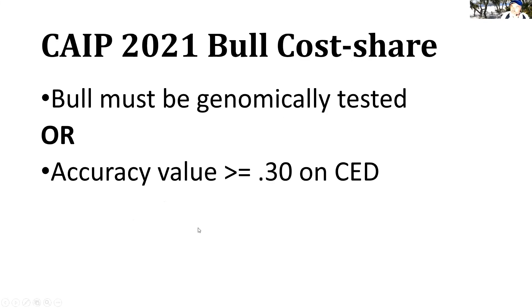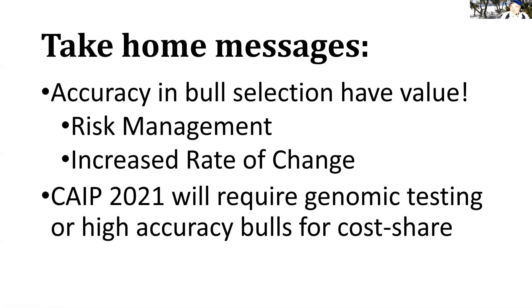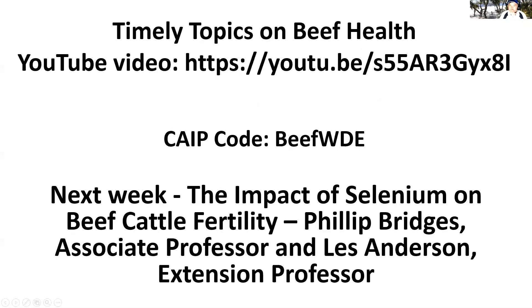Take-home messages: accuracy in bull selection does have value — it is a risk management tool and it can improve your rate of genetic change in your herd. Also remember that genomics testing is going to be required for 2021, so you need to either prove the bull has been genomically tested or has an accuracy value of 0.30 or higher in order to get cost share dollars. I'll put up the code for your CAPE educational programs — under speaker signature you can put that code in as long as you get a verification from your county agent.